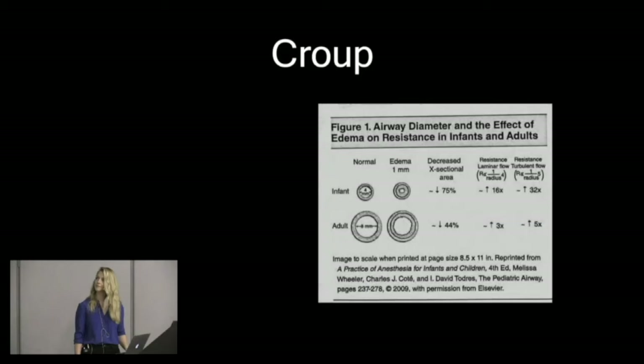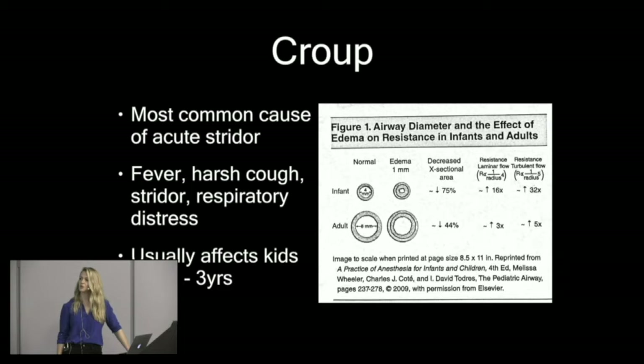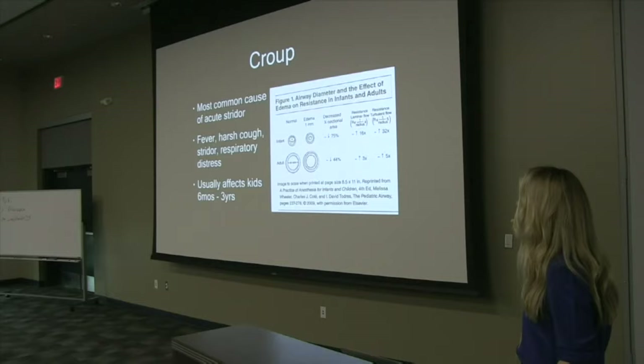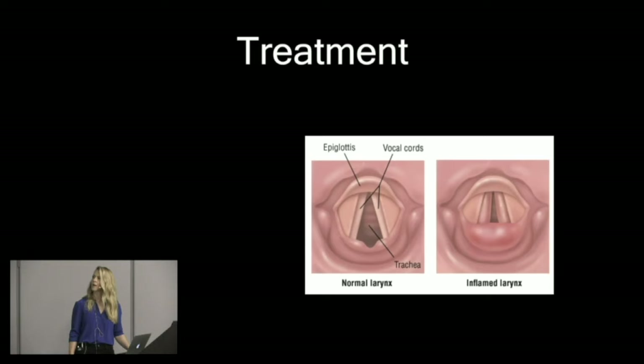Croup is the most common cause of acute stridor. It usually presents with fever, harsh cough, and respiratory distress — usually in kids six months to three years old. Adults don't get croup because at its smallest, an infant's airway is about four millimeters, so a millimeter of swelling really goes a long way to decrease their cross-sectional airway area. Adults have bigger airways, so a little swelling doesn't matter as much. It's a viral infection that infects the soft tissues around the airway, most commonly caused by parainfluenza, though many viruses can cause croup. We see a lot more in winter months.